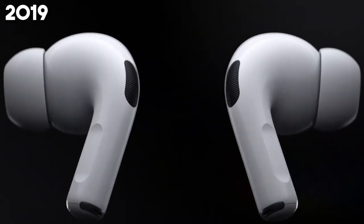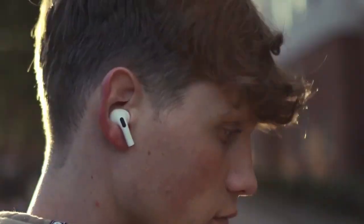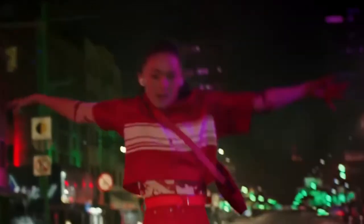2019 sees the launch of the AirPods Pro, adding active noise cancellation, a customizable fit, and an enhanced audio experience to Apple's popular earbuds. Whether for music, calls, or escaping into your own audio space, the AirPods Pro elevate the wireless listening experience.